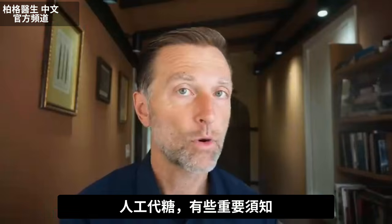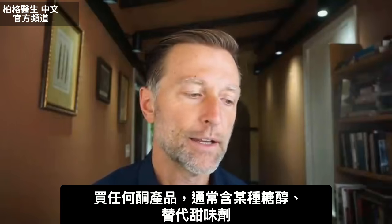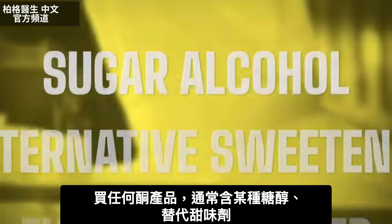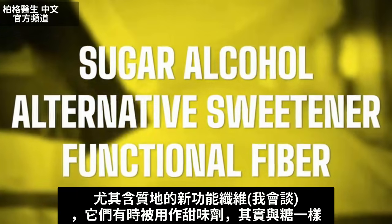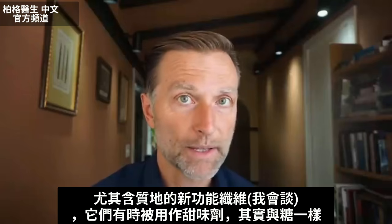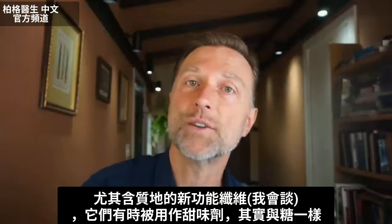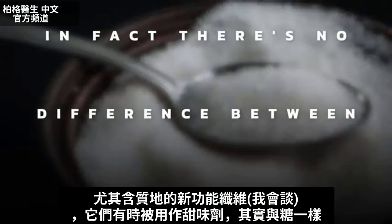There are some really important things to know about these alternative sweeteners, because if you're going to get any keto products, they're usually going to have either some type of sugar alcohol, alternative sweetener, and especially these new functional fiber type ingredients for texture — which I want to cover as well — because sometimes those are used as sweeteners when in fact there's no difference between those and sugar.